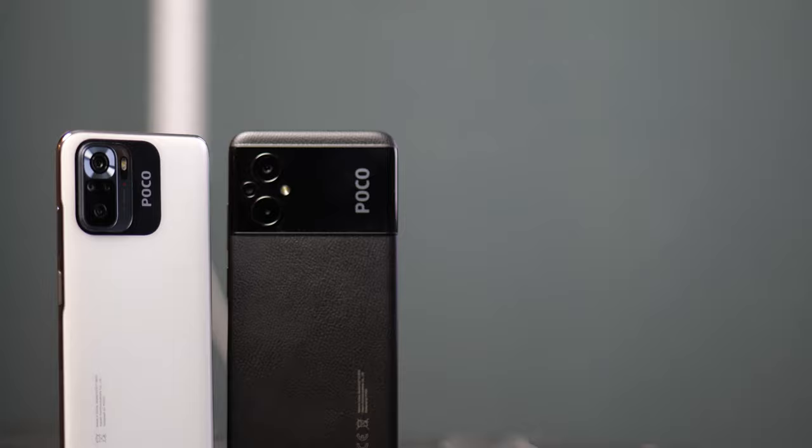If you want to see a comparison between the two phones, let me know in the comments below. Either way, the Poco M5 is a pretty simple phone and it's about 180 to 200 euros — it's hard to say right now, but that's about the price you will pay. The more interesting phone for me, at least, is the Poco M5s.